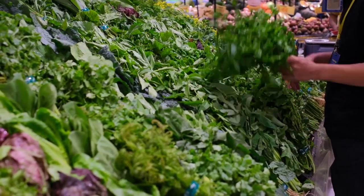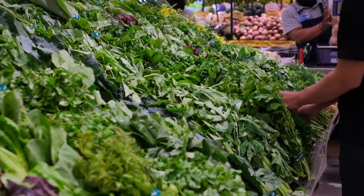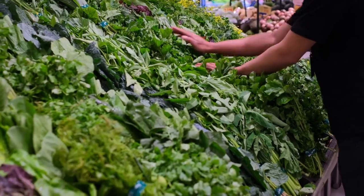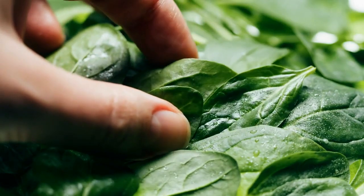Leafy greens — vegetables like spinach, kale, and Swiss chard are low in calories and high in fiber, making them excellent choices for reducing belly fat. They are also rich in vitamins, minerals, and antioxidants.